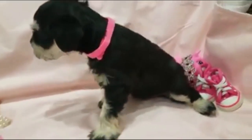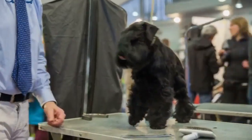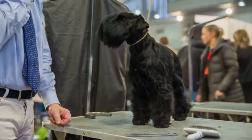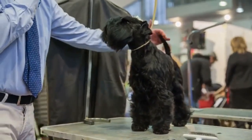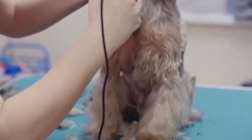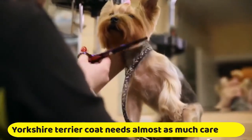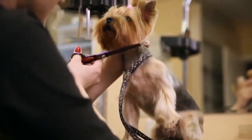The miniature schnauzer needs to be brushed one or two times per week. As with many wire-haired dogs, the schnauzer's coat requires hand stripping two to four times per year, which can be done when the coat is shaved. The Yorkshire terrier's coat needs almost as much care and maintenance as human hair because their hair is so similar.